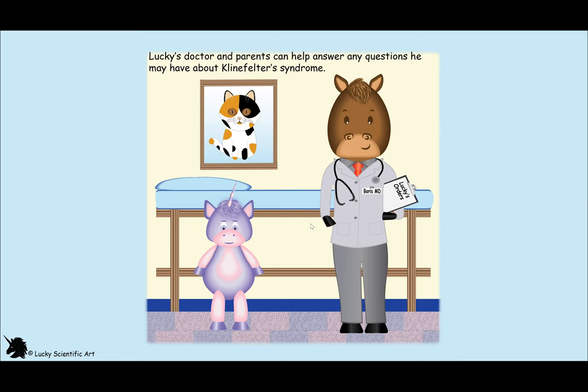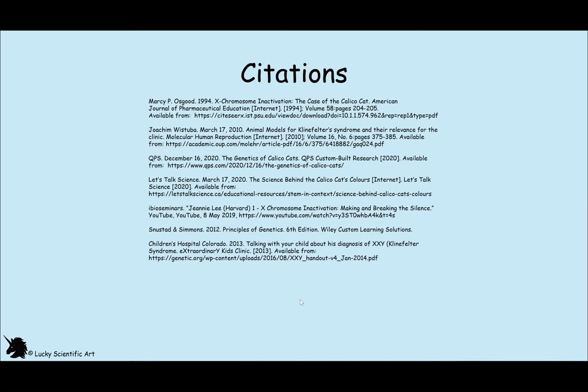And that is the end of my story presentation. Here are my citations.